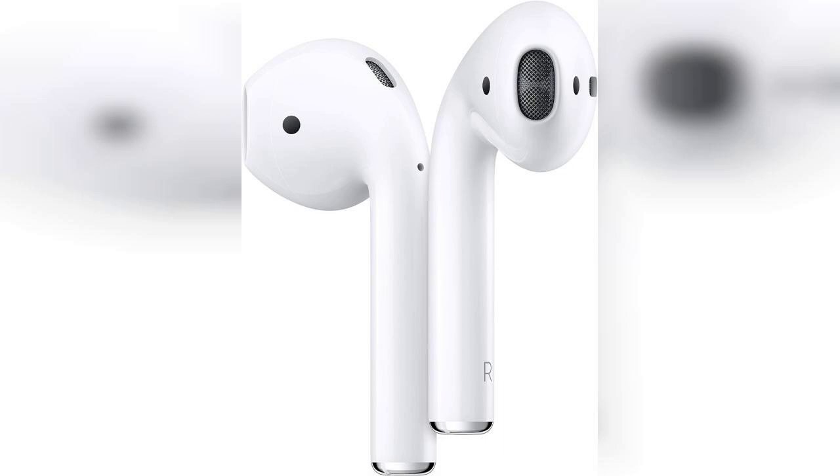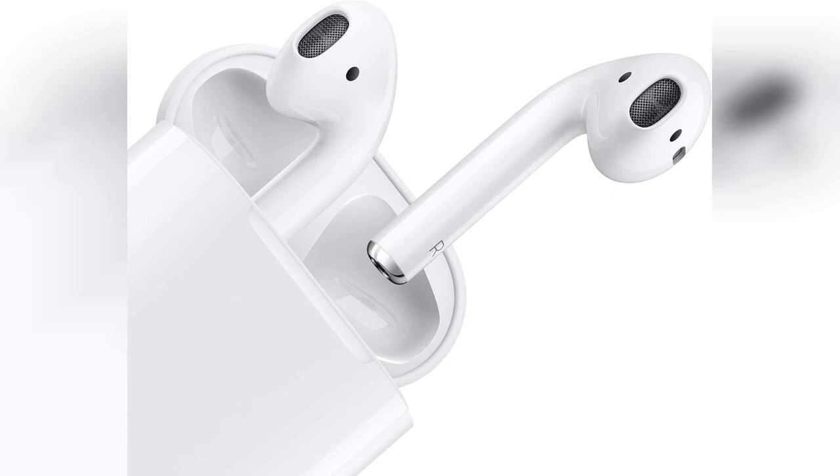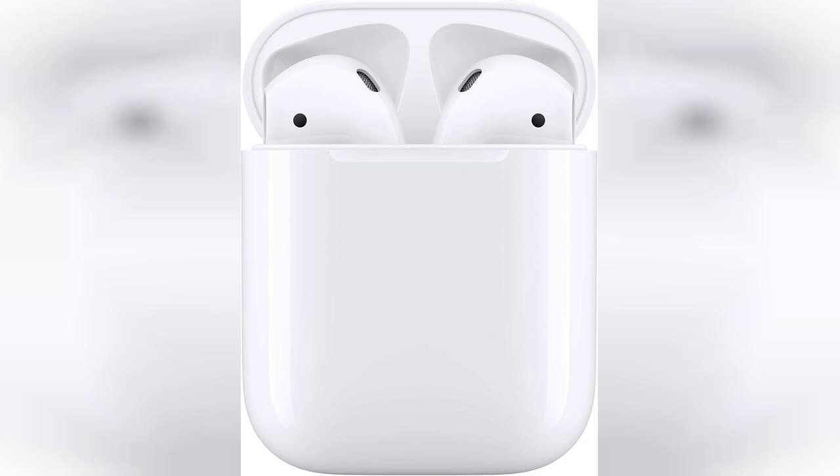The Apple AirPods second generation are a fantastic option for anyone looking to enhance their listening experience. With their sleek and minimalist design, these earbuds are not just stylish, but also incredibly functional. The moment you take them out of their lightning charging case, they seamlessly connect to your iPhone, making setup a breeze. This effortless pairing is one of the standout features that Apple has perfected.